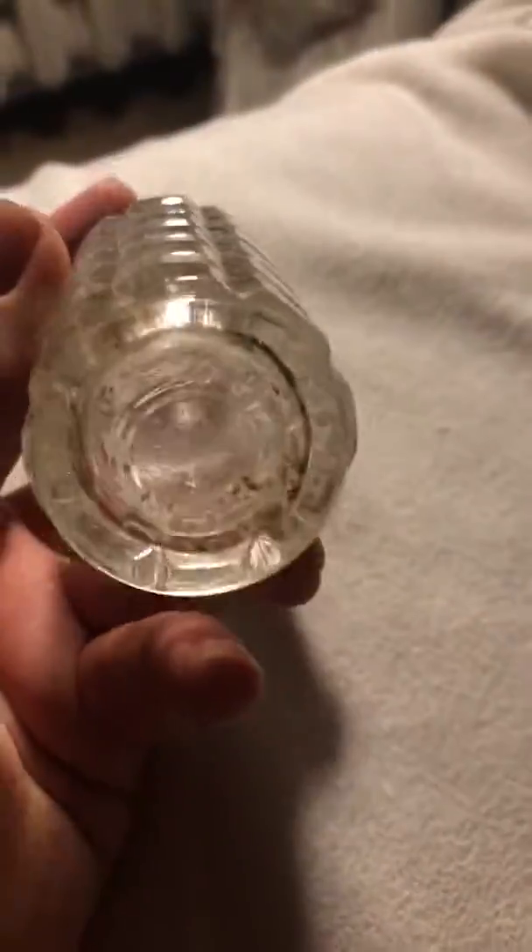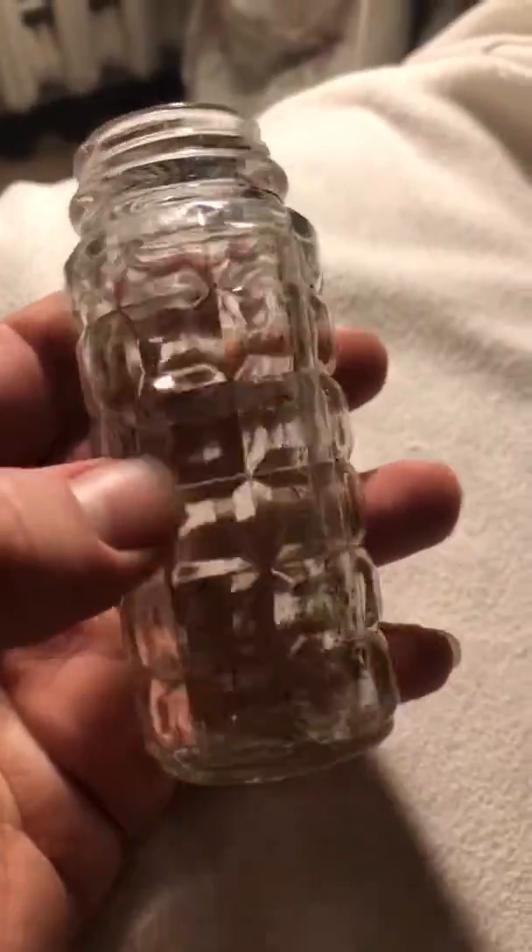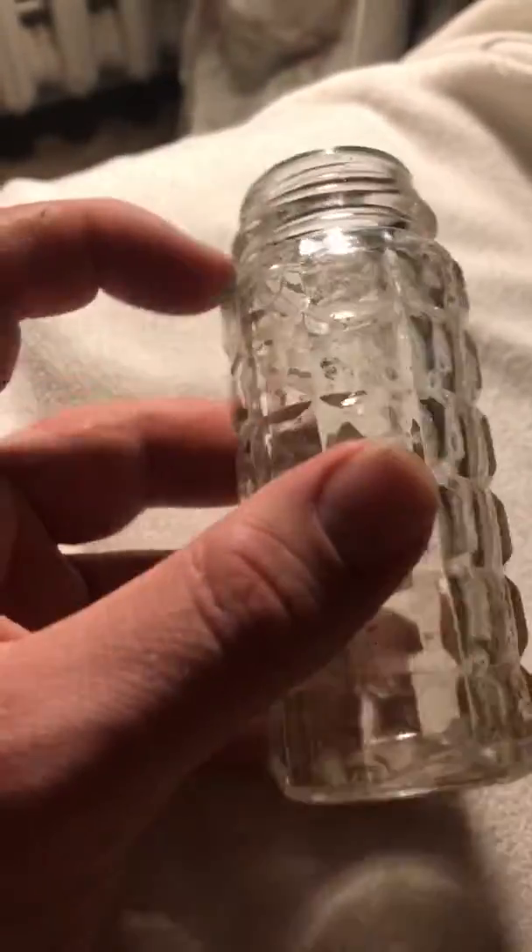Hey, what is up everybody? Matt Dugan here again, here to show you something very interesting that I found at the park today. My park used to be a local dump, basically, and so a lot of these old — like this is from the 19-teens, 1911 or so.